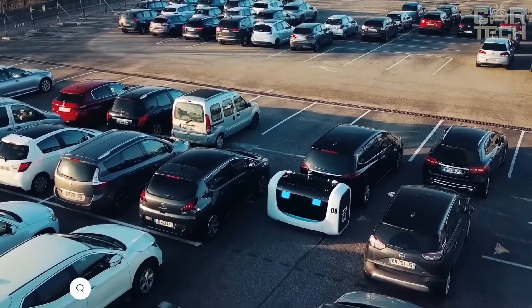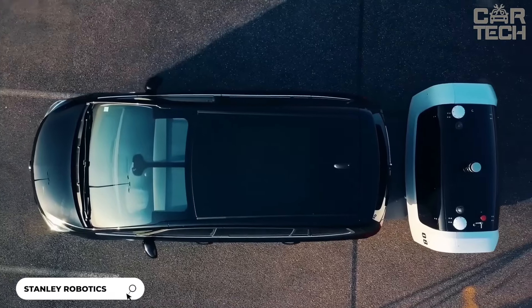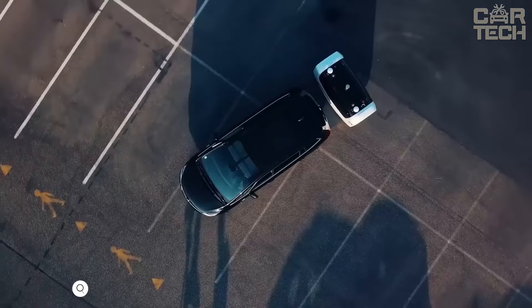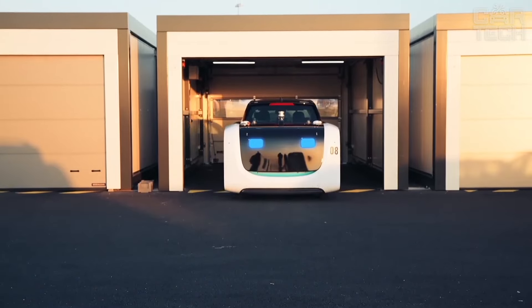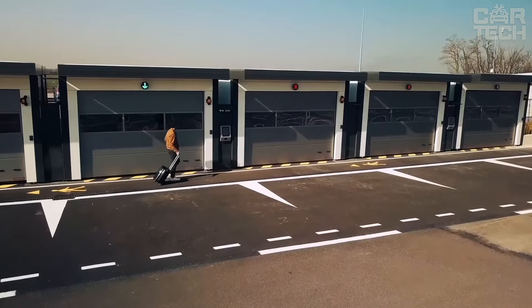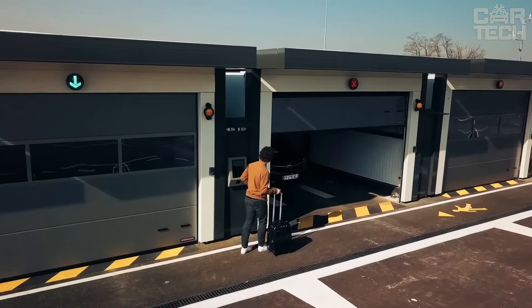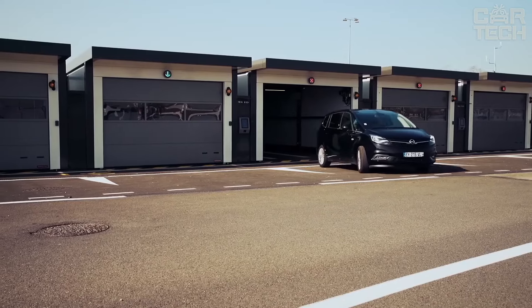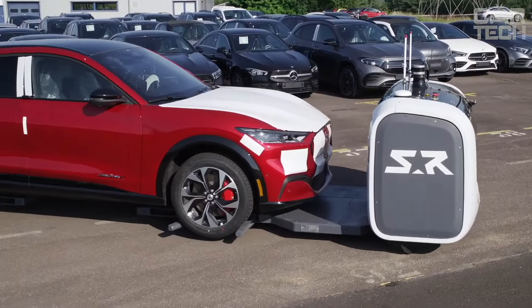Finding a free parking space at the airport is often associated with various difficulties. Modern technologies implemented in the high-tech robot Stanley are designed to make this task easier. Stanley Robotics is an automatic valet which is able to place the car independently. It is enough to leave the car in the right place — Stanley will drive up to it, carefully pick it up and slowly move it to a new parking space. The robot will start working after the car is closed and the owner pays for the parking space.